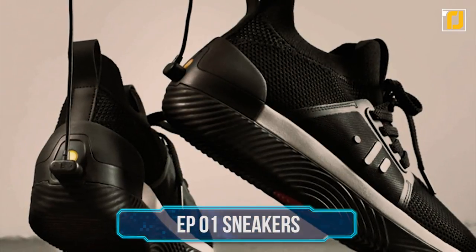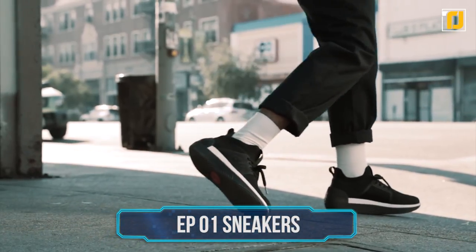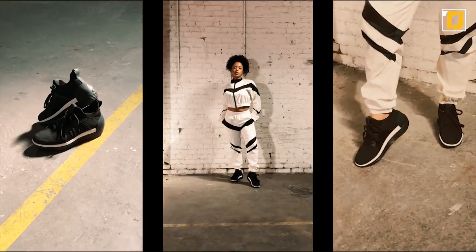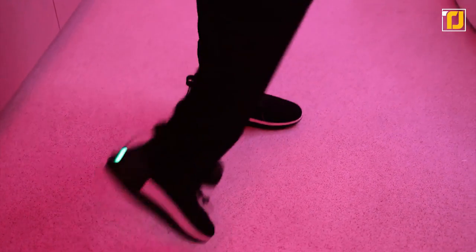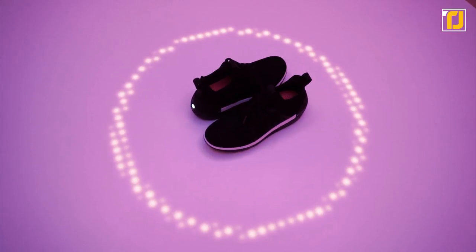Number 7: EP-1 Sneakers. If you're a sneakerhead, you're probably wondering what the world of kicks will look like in the future. The minds over at Droplabs would argue the future is already here. With the Droplabs EP-1 Sound Immersion Footwear, your new kicks will do more than look fly and protect your feet — they'll add some serious pep into your step. Using stereo haptic feedback, the EP-01s let you feel what you see and hear on your smartphone or tablet.